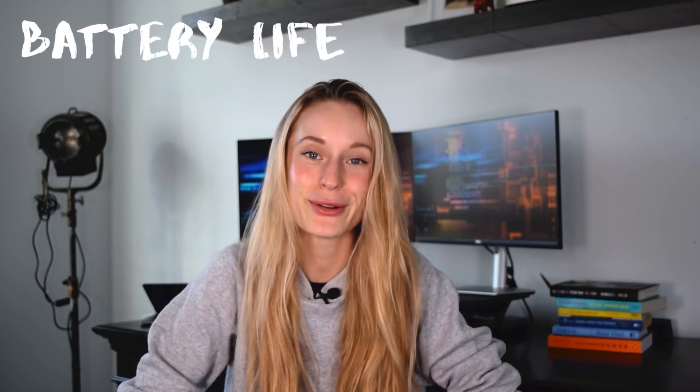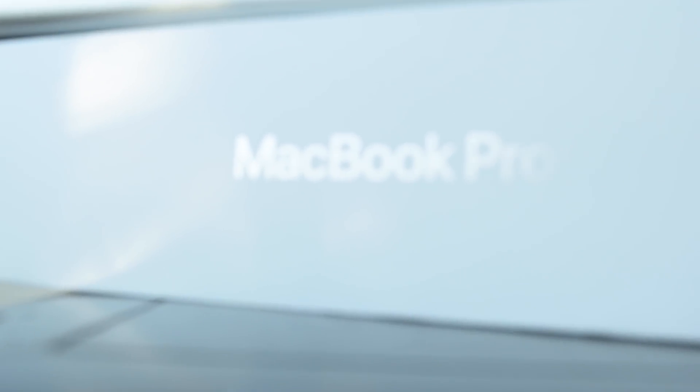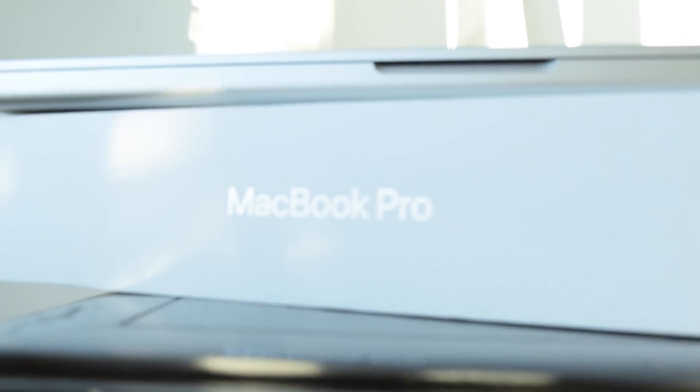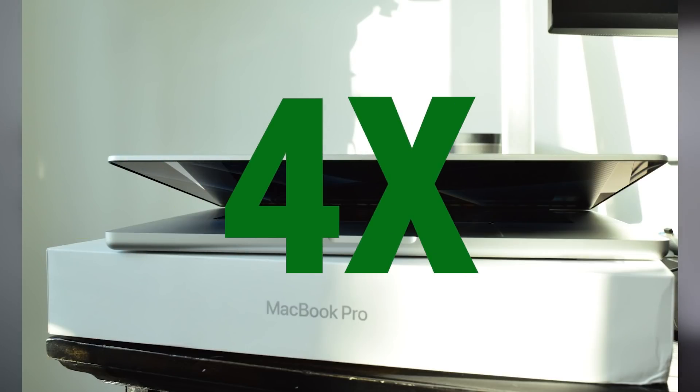Another thing that stood out is the number of builds you can do on a single battery charge. There have been countless times I've commuted an hour to the office only to realize I forgot my charger, and spent the day bugging co-workers for theirs. With the new M1 Pro chip you can get up to four times the compiles on a single battery charge — which is pretty amazing.